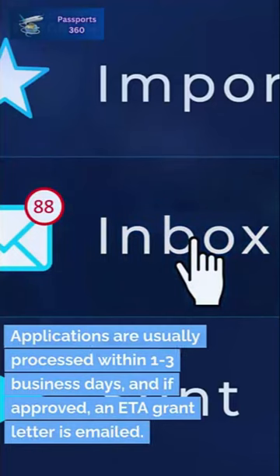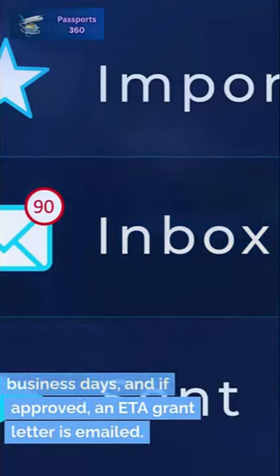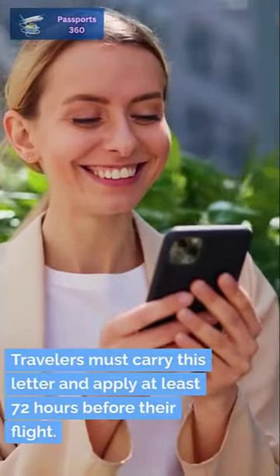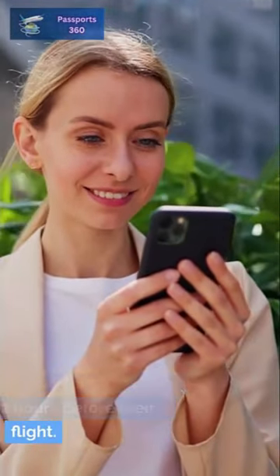Applications are usually processed within one to three business days, and if approved, an ETA grant letter is emailed. Travelers must carry this letter and apply at least 72 hours before their flight.